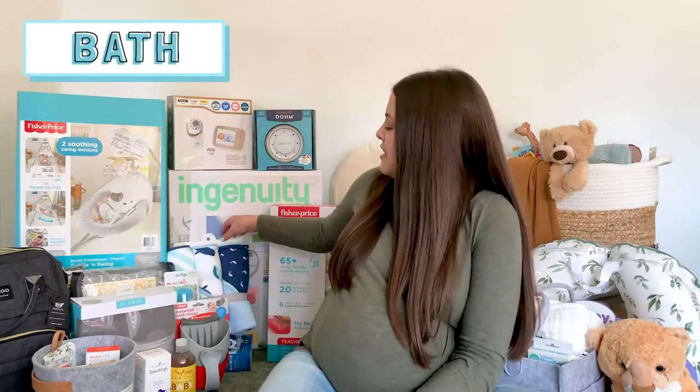I'm just going to start going through things. I broke it down into six categories in case someone's watching this and is needing some tips on what to put on their baby registry. I definitely watched a ton of these videos to get an idea of different things that I need. The first category I'm going to start with is bath — anything related to that.